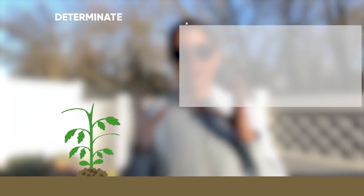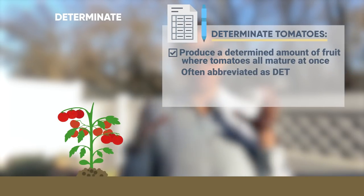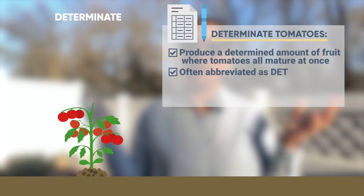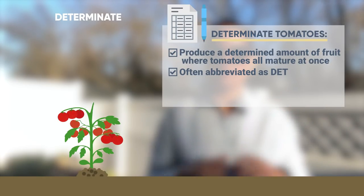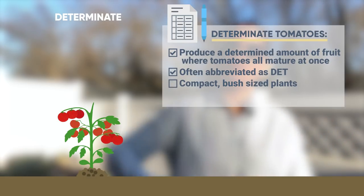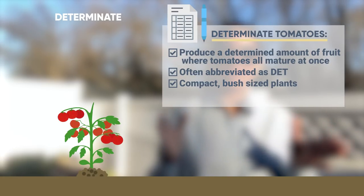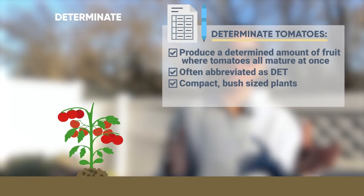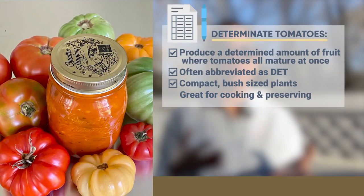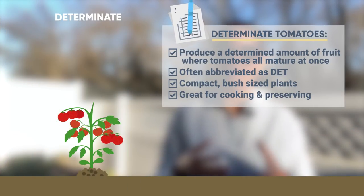Determinate tomato varieties produce a determined amount of fruit in a given period of time. At the nursery or big box store, seedlings labeled DET are determinate. These are bushier varieties that don't grow as tall, and they produce large masses of tomatoes all at once over a short period — maybe a couple of months. That gives you an incredibly large harvest you can freeze, turn into soups and stews, or share with friends. Look for DET on the label when buying seedlings.